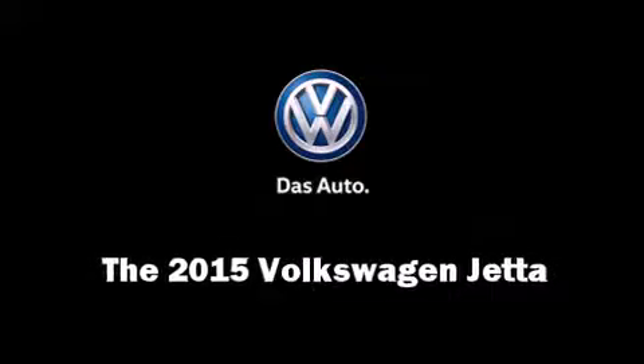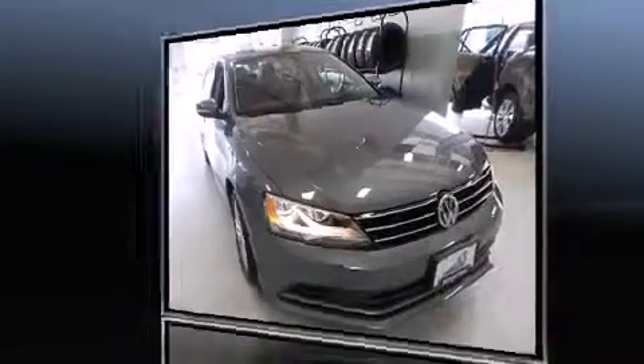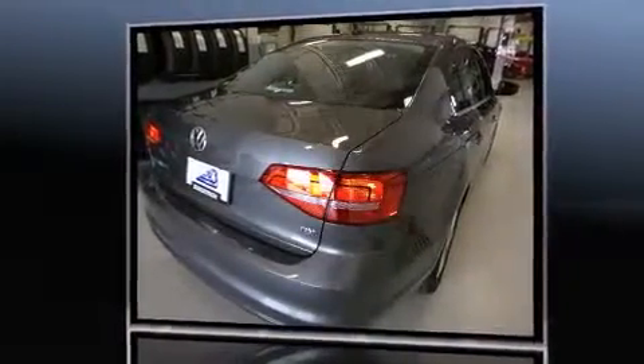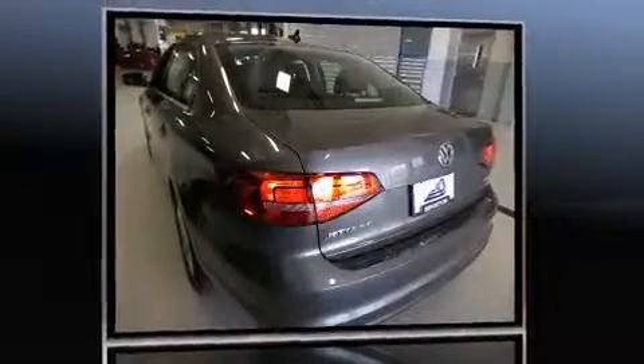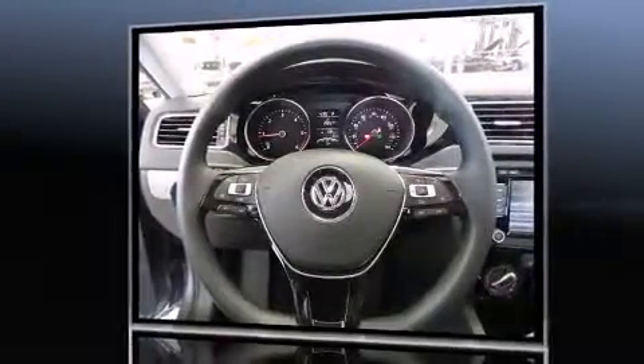The 2015 Volkswagen Jetta. This four-door, five-passenger sedan is ready to drive off the showroom floor. It features an automatic transmission, front-wheel drive, and a two-liter four-cylinder engine. The engine breathes better thanks to a turbocharger, improving both performance and economy.